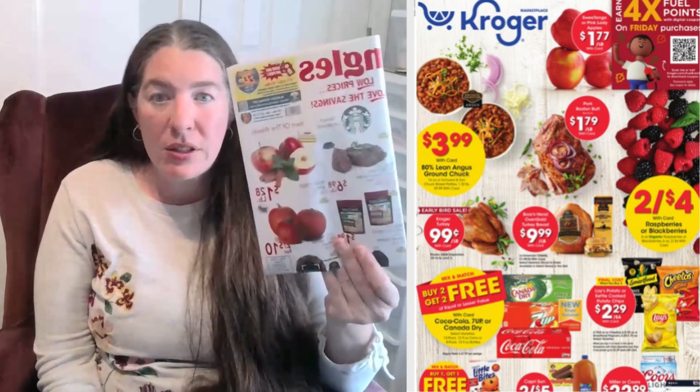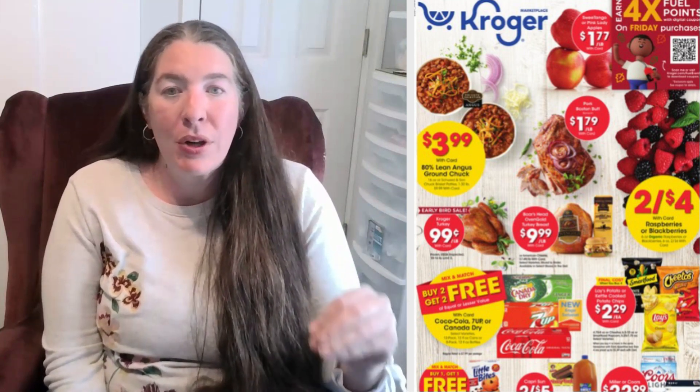Once we've got that part situated, then we're going to move on to our sales flyer. Either go online to see the digital version or just stop by and grab a paper copy. Then we are going to fill in our meal plan with items that are already on sale. Check out my video on sales cycles so you can get a better idea of how these work. By doing this, we can make sure that we are not buying items when they're at their highest price. If we typically eat a lot of chicken breasts and they're $5.99 a pound this week, that's not a good idea. So we stock up on them when they're at a low price, and then on a week that we want chicken, we've already got it in our freezer.